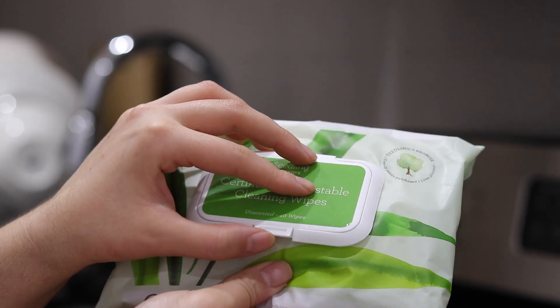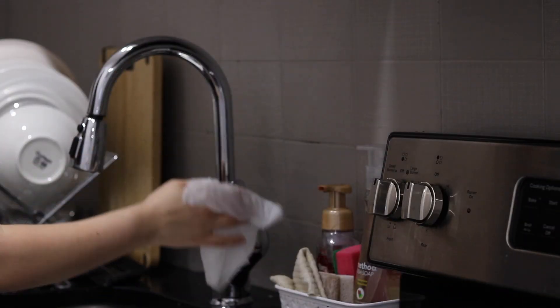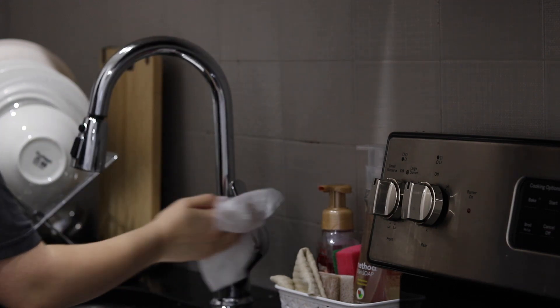I discovered this really cool website called Grove Collaborative. They have all these eco-friendly home essentials. These wipes are compostable, so this is what I use to wipe down handles and things I touch the most often, like light switches.